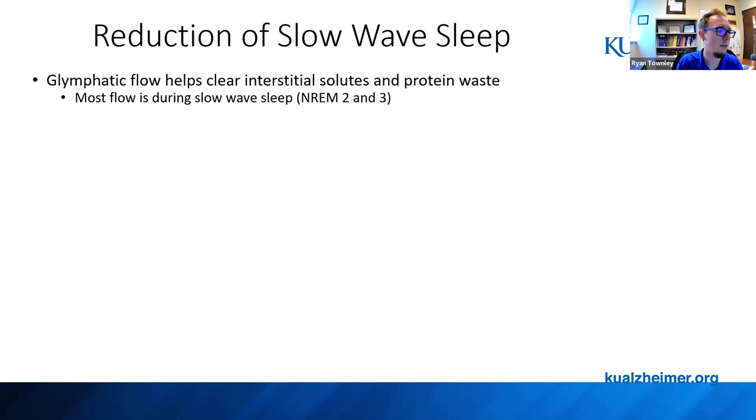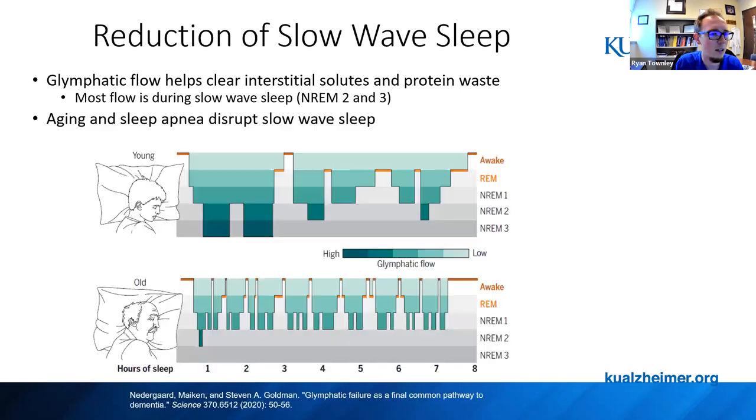We can measure glymphatic flow in sleeping individuals, and it mostly happens during slow-wave sleep — the deep stages. This is what aging and sleep apnea disrupts. In young individuals, slow-wave sleep constitutes somewhere between 10 and 30% of the night. With an EEG, the brain frequency drops to around 3 to 4 Hz compared to 8 to 9 Hz in REM sleep. The highest amount of glymphatic drainage occurs during this slow-wave sleep. There is a reduction in slow-wave sleep with age, and this is accentuated in folks with sleep apnea or Alzheimer's disease.